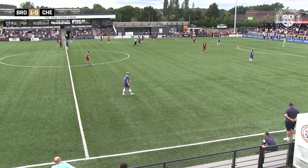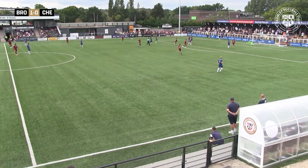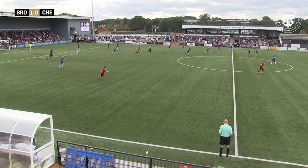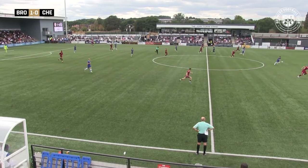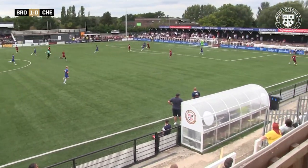Bromley come forward here. Marriott on the edge of the box — might shape up a shot — Marriott does go for the shot, it deflects into the arms of the goalkeeper. Flicked on by Bingham, he did really well there. Headed down by Marriott. Lovely ball from Whiteley across to Cheek — this is fluid football from Bromley, absolutely brilliant.